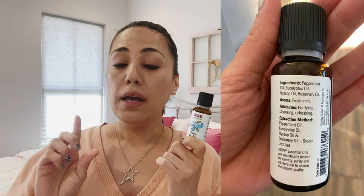Hi, this is Gabriela with WTI and today we are going to take a look at the Now Essential Oils Clear the Air Purifying Blend. The Clear the Air Purifying Blend is actually a blend of four different oils: peppermint oil, eucalyptus, hyssop oil, and rosemary oil.